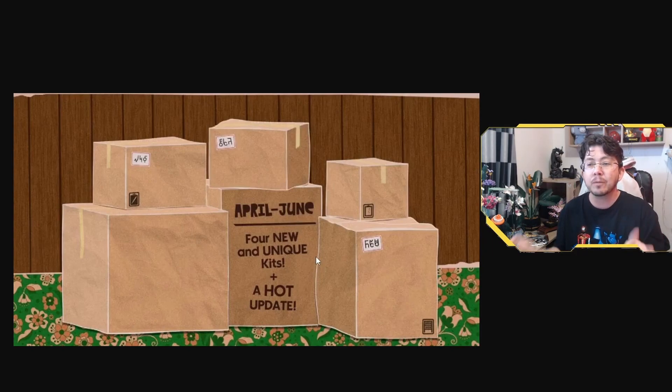We've got the box here that informs us that we're going to be getting four new and unique kits and a hot update between April and June. We're already halfway through April, so it looks like we can look forward to either a kit or an update later this month. The words 'new' and 'unique' are also capitalized, so hopefully this means the kits are going to offer something we've never had before in The Sims 4.